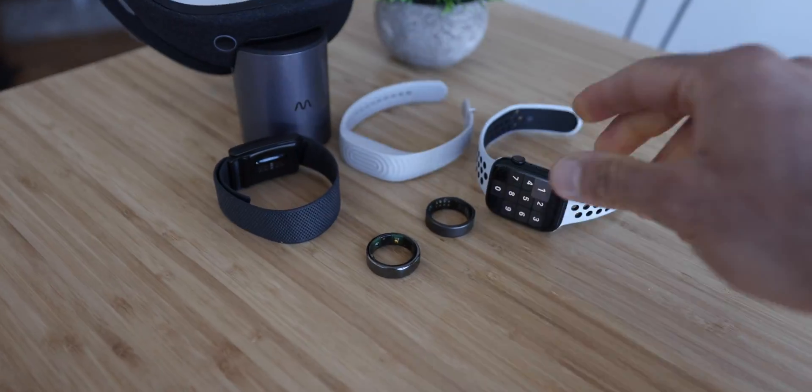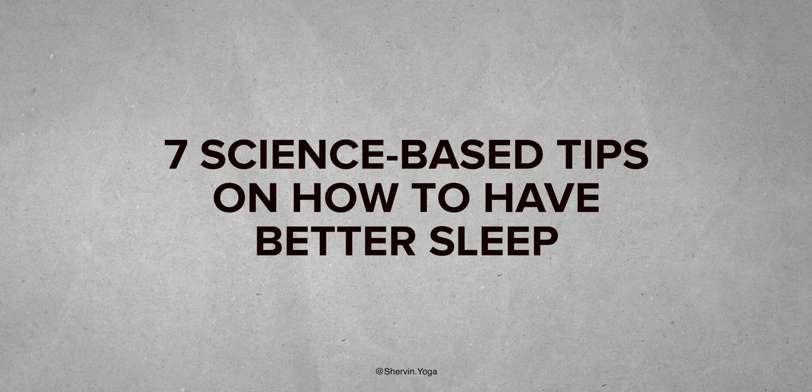Maybe you just bought a fitness tracker, you're struggling to sleep, or you just want to focus on having a better and more alert day. I need to improve my sleep. In this video, I'm going to share seven science-based tips on how to have better sleep.